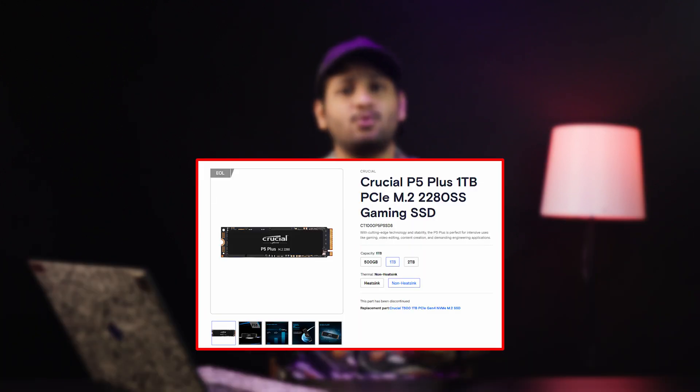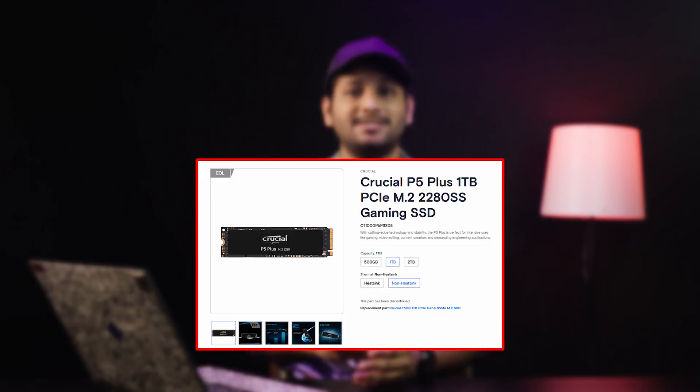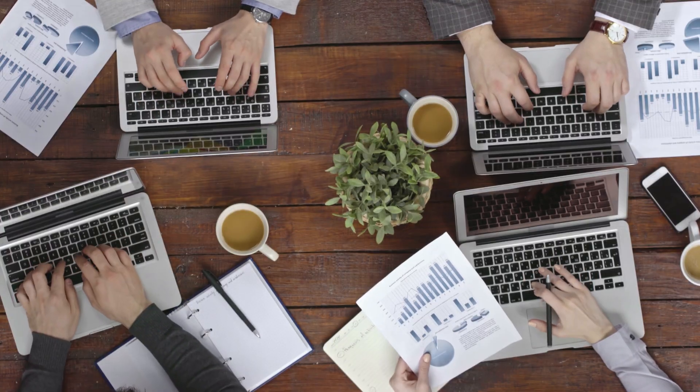My choice for the laptop segment is the Crucial P5 Plus 1TB Gen 4 SSD. Why this drive? Because laptops are a critical part of many people's daily work and disruptions can be a nightmare. A reliable, durable SSD is a must, especially for a laptop mobile lifestyle.